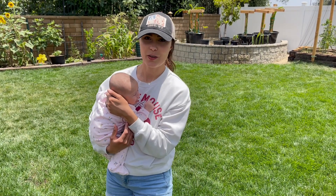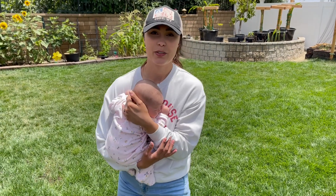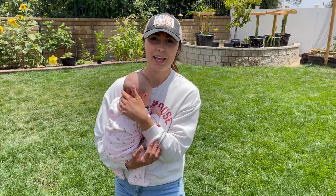Hey guys, welcome to our channel. So as the title may have suggested, we decided to get chickens. We are getting chickens for a couple reasons. We realize we do need to be a bit more self-sufficient. We also think that it's a good way for our kids to have some chores and something fun to look forward to, to go pick some eggs every morning and see where their food comes from.